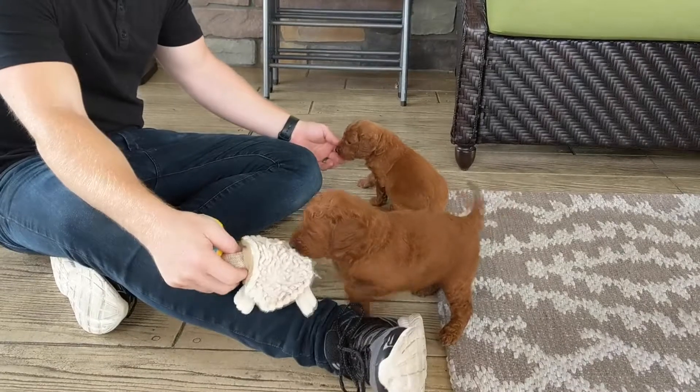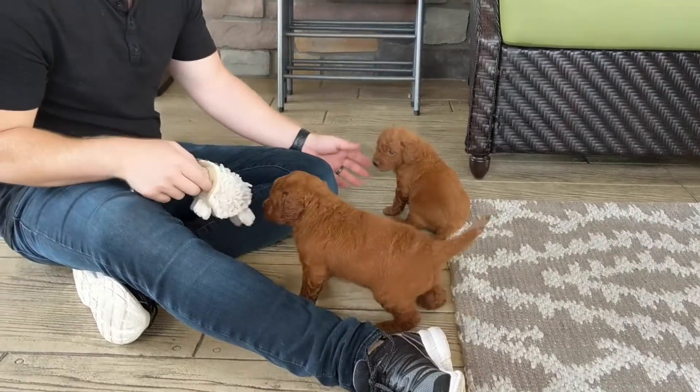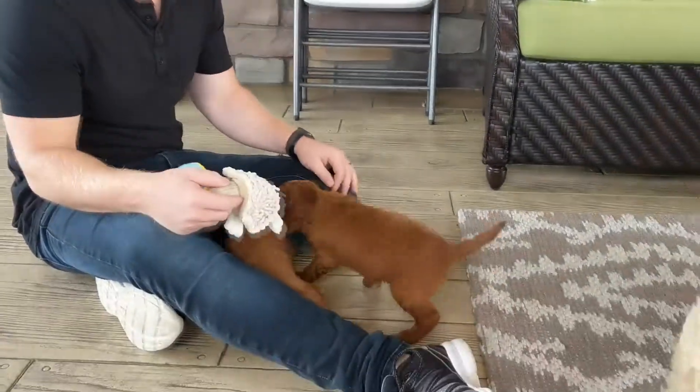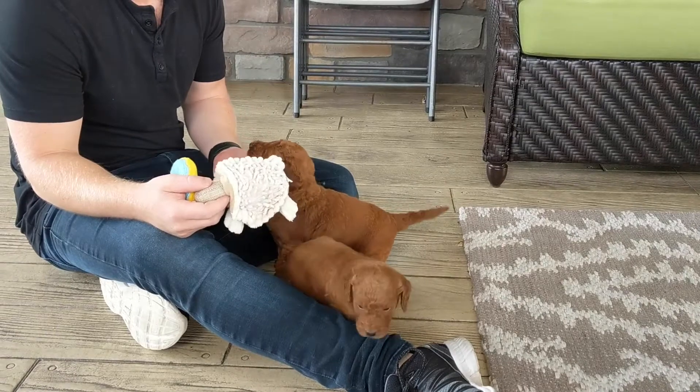I would definitely say Bruno is pretty social. They're both playing really good. He's maybe the little bit more outspoken one of these two. Good boy, wants to play.